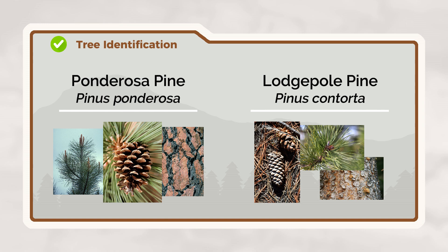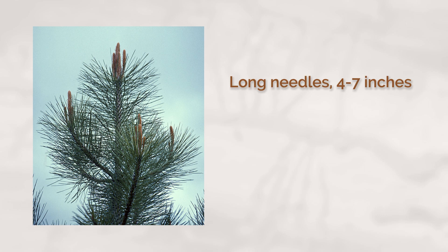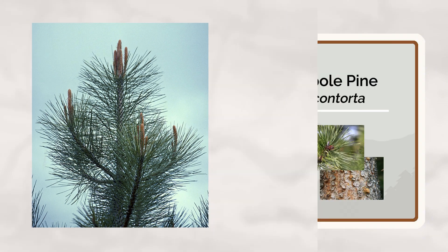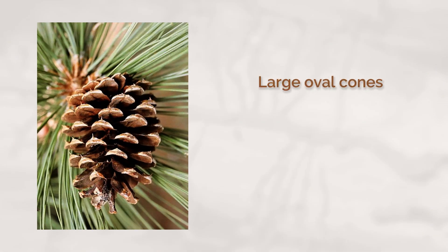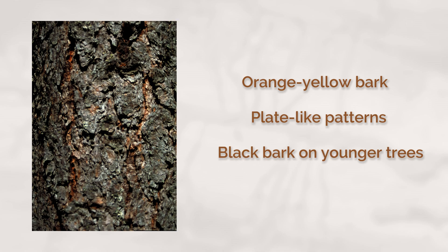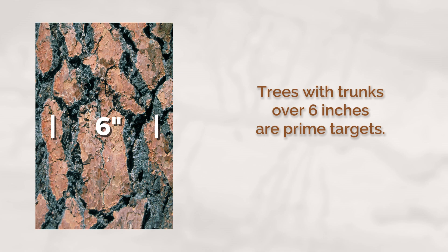The Ponderosa Pine is easy to identify by three main features. Their needles are long, about the length of your palm, and they grow in bundles of two or three. The cones are large and oval, about the size of your fist. The bark is distinctive — orange-yellow with plate-like patterns, or black on younger trees. These majestic trees are prime targets for beetle attacks, especially those with trunks wider than six inches.